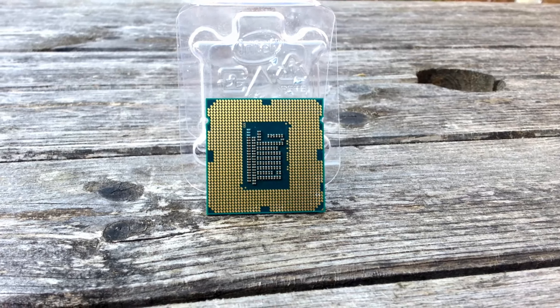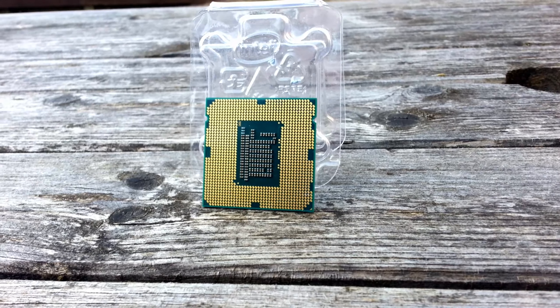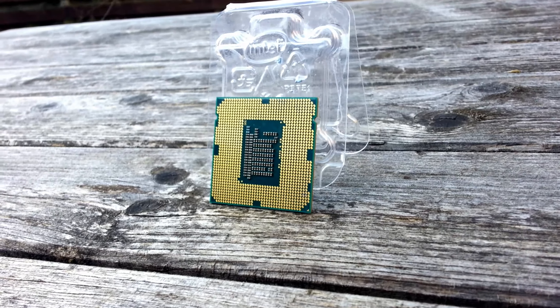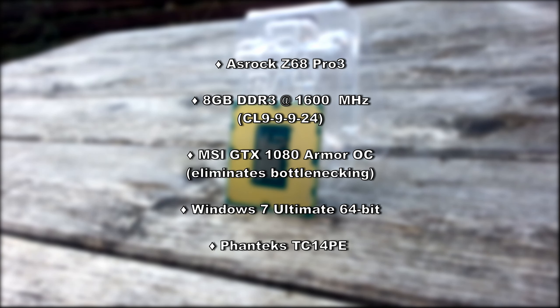As usual, I'll be putting the Pentium through its paces in some games and some benchmarks as well, including the new for this video Cinebench R20, to get an idea of just how the G2120 performs in 2019. The rest of the system features an ASRock Z68 Pro 3 motherboard with 8GB of DDR3 RAM at 1600MHz, an MSI GTX 1080 Armor OC Edition graphics card to eliminate any potential bottlenecks, Windows 7 Ultimate 64-bit, and a Phanteks TC14PE cooler. So let's get on with the first test.